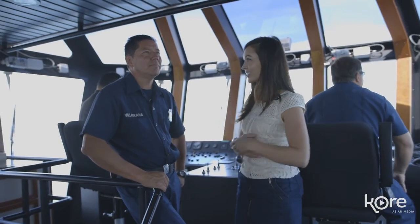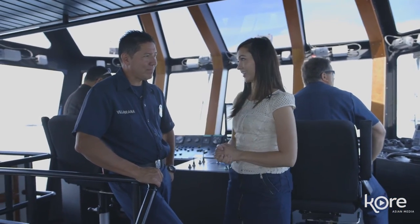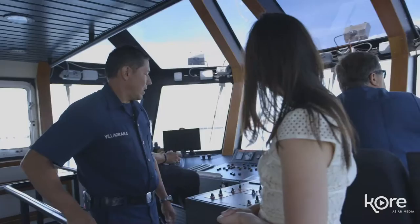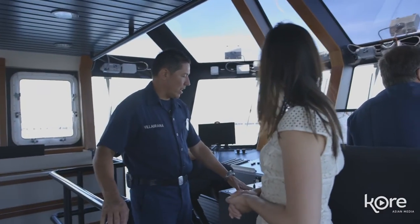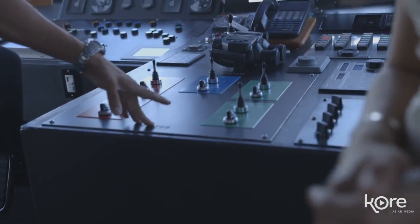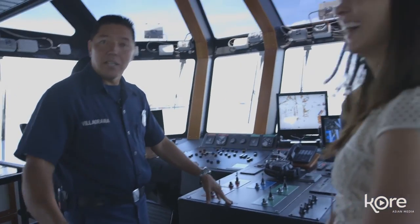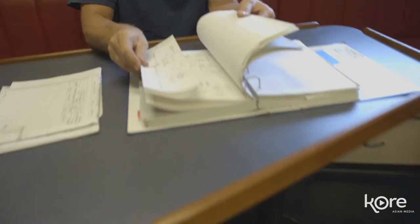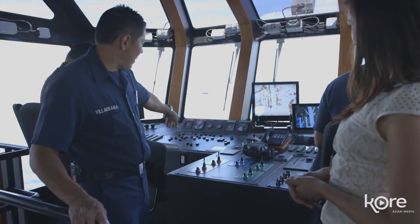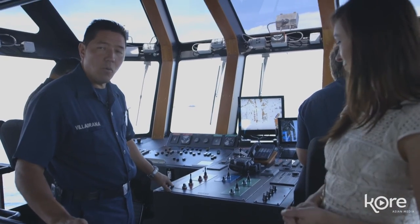We are now in the pilot house of Fire Boat 2. So what exactly goes on up here? This is where the pilot is navigating and controlling the boat. Now these levers that you see right here that look like video game joysticks — that's where I come in. The gentleman you saw down below, Wayne who's studying, we operate the joysticks and we operate that panel over there, and that's how we move water.